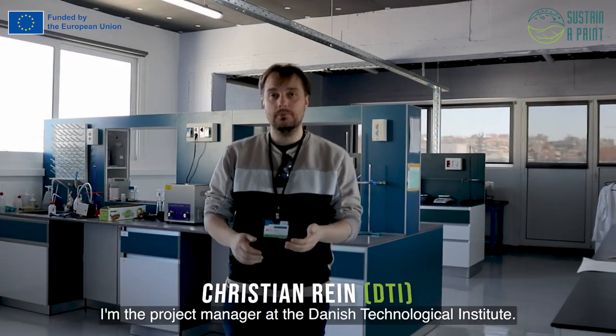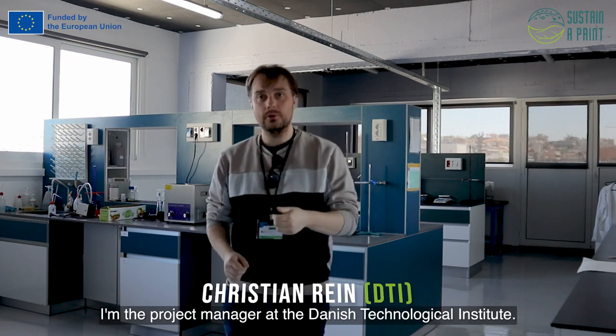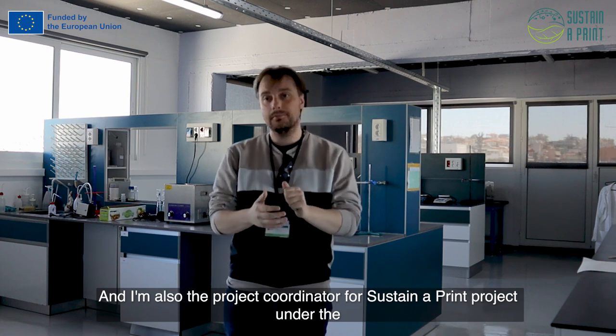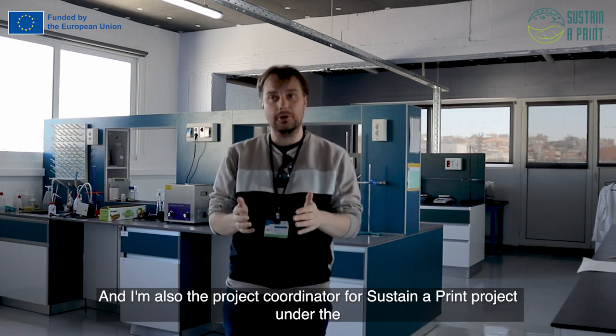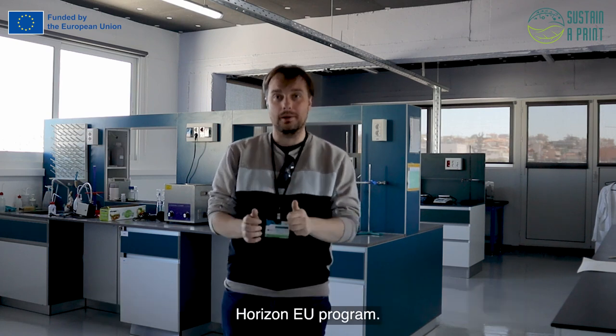Hi, my name is Christel Rehn. I'm the product manager at the Covae Danish Technological Institute, and I'm also the project coordinator for the Sustainable Print project under the Horizon EU program.